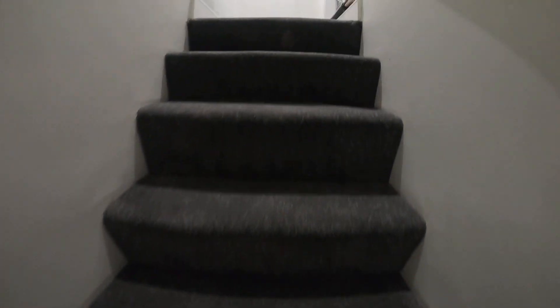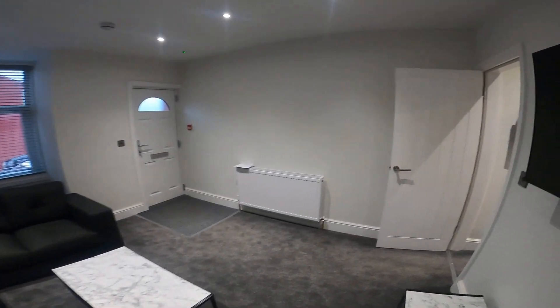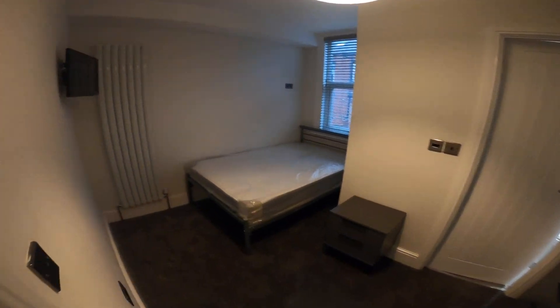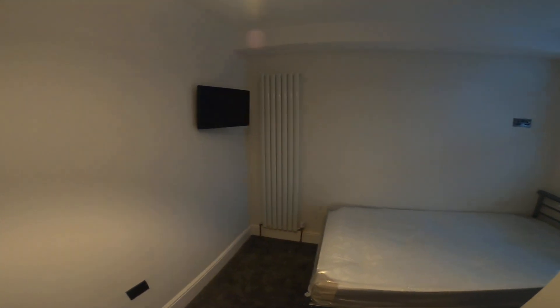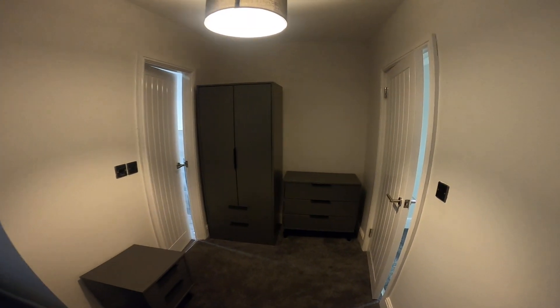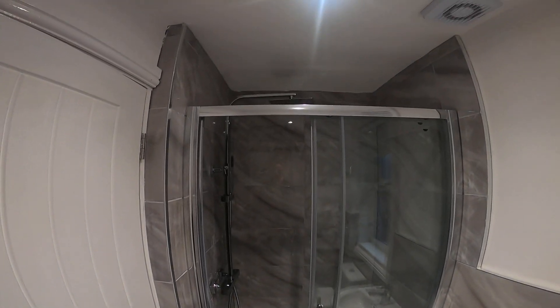Back upstairs and up onto the first floor to the next two bedrooms. Bedroom number three — again, bed, radiator, and this one's got a TV on the wall. Same furniture as the rest of the rooms. And into the en suite bathroom with the same shower cubicles.